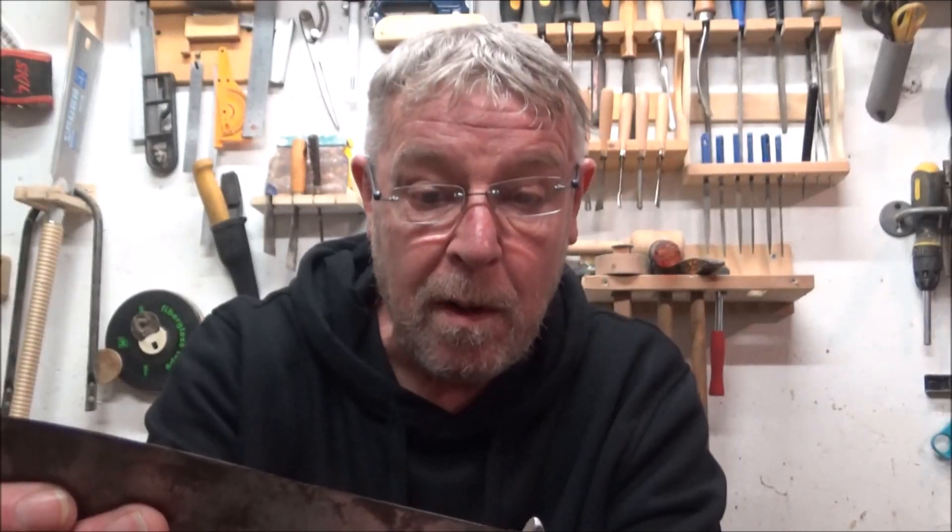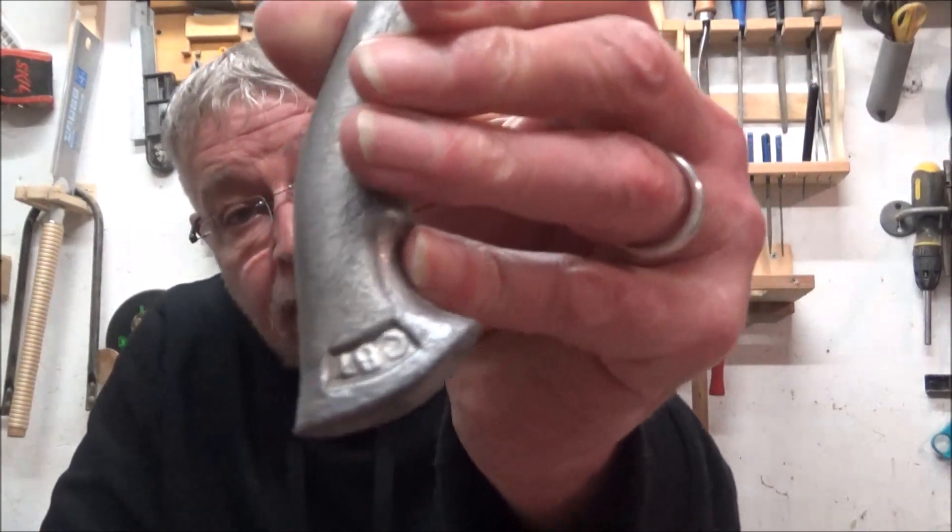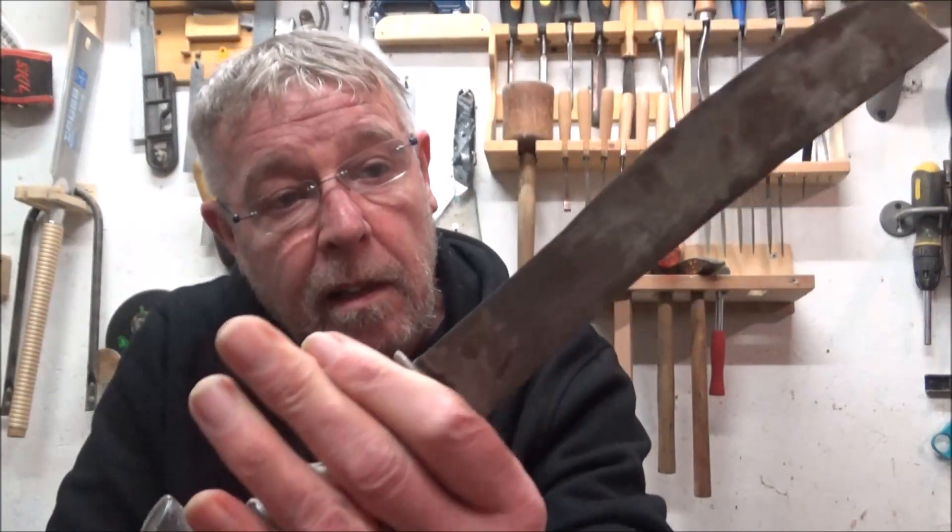Obviously if it's from the army in Indonesia then it's very old. I must have had that 20-odd years, and obviously I don't know when the Dutch were in or when they pulled out. They pulled out during the Second World War when the Japanese invaded, so it's probably from before then. The only marking it's got is that the handle is aluminium.